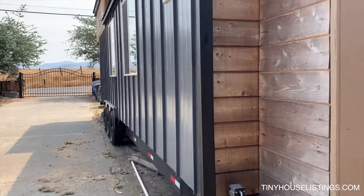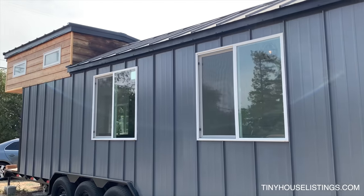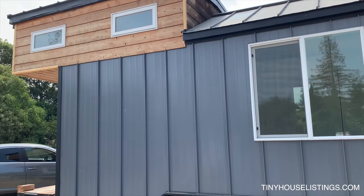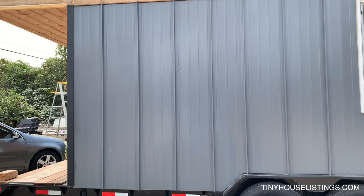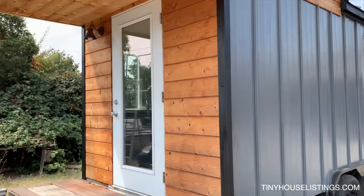Coming around the back of the tiny home we see the metal siding. We have a metal roof with cedar accent on the loft and both ends of the home. On the back end we have another entrance with an exterior light.